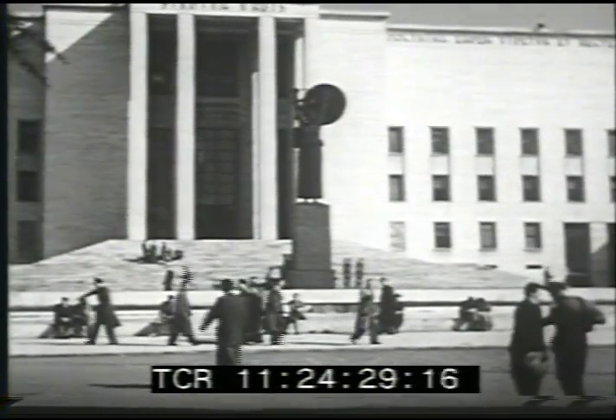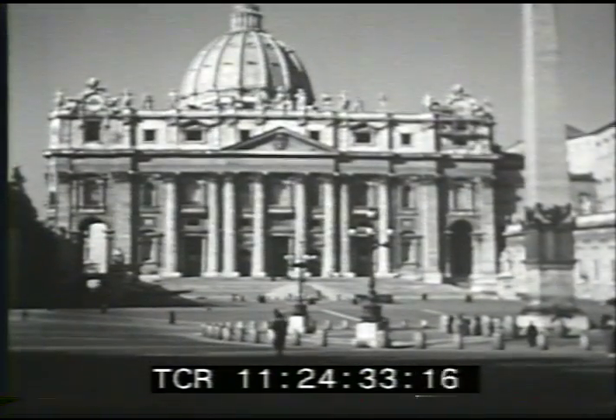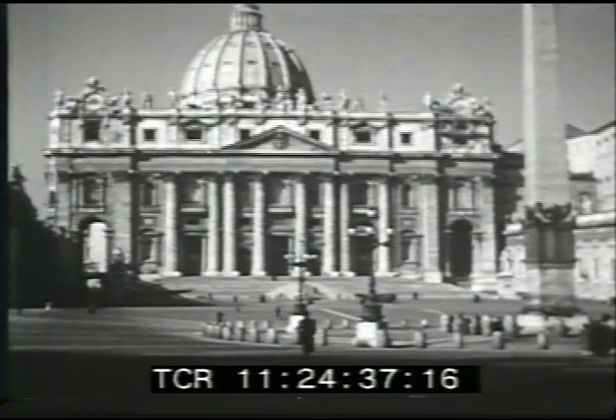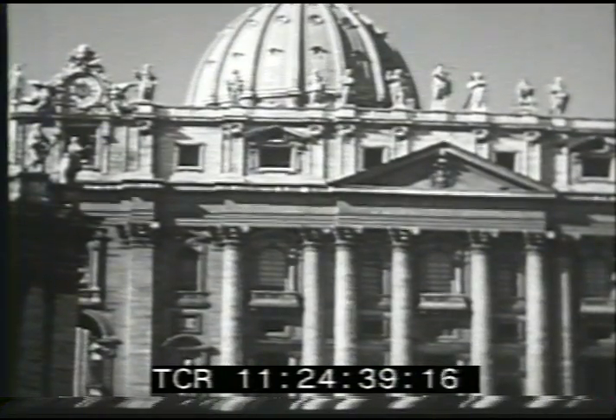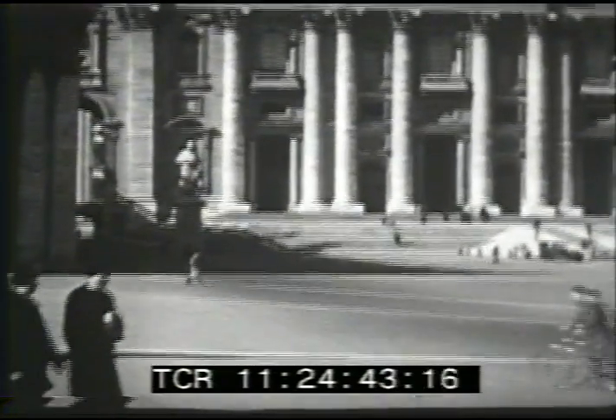To the University of Rome come students from Italy and other countries of Europe. Rome is also a city of religion. St. Peter's Cathedral in Vatican City is the world center of the Roman Catholic religion, the faith to which most of the Italian people belong.